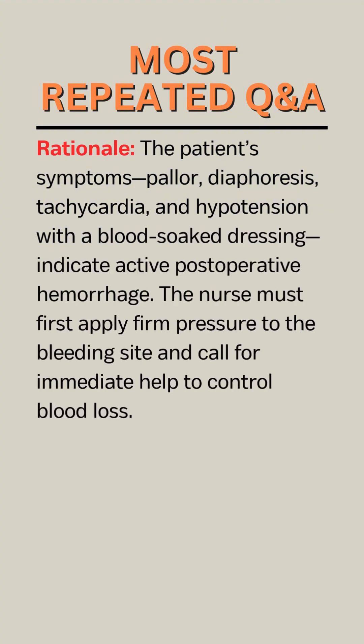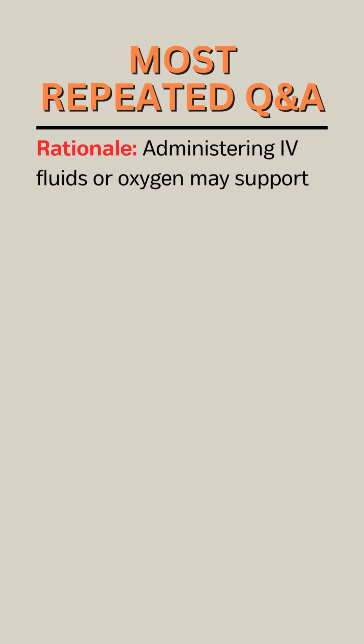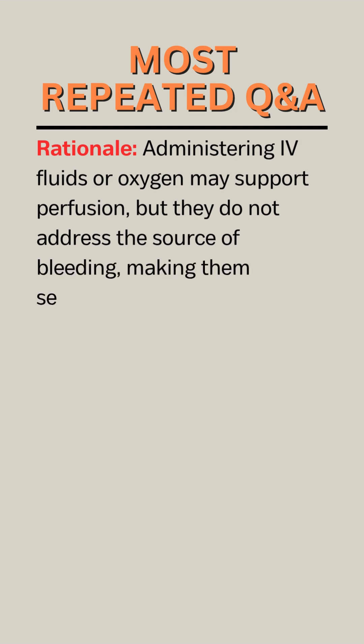Rationale. The patient's symptoms — pallor, diaphoresis, tachycardia, and hypotension with a blood-soaked dressing — indicate active postoperative hemorrhage. The nurse must first apply firm pressure to the bleeding site and call for immediate help to control blood loss. Once bleeding control is initiated, the surgeon must be notified immediately, and preparations for surgical intervention or transfusion should begin. Administering fluids or oxygen may support perfusion, but they do not address the source of bleeding, making them secondary interventions.